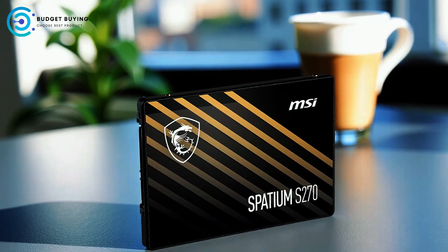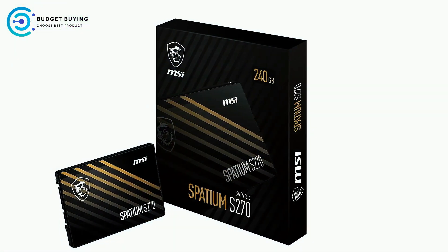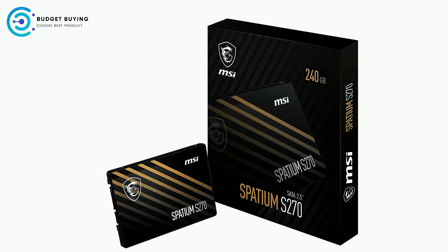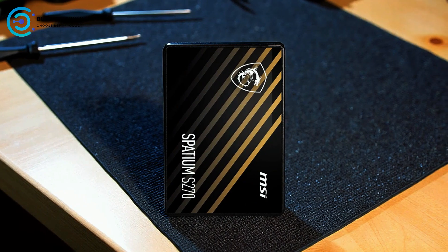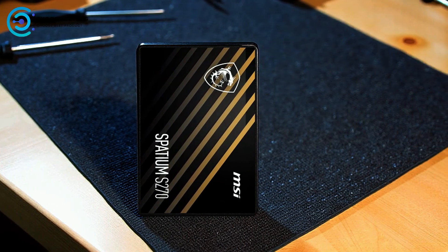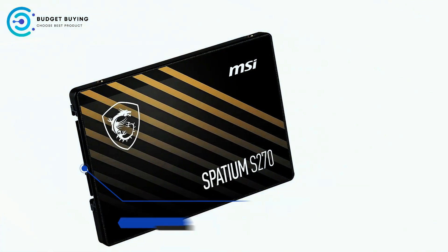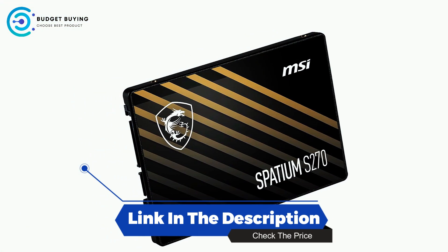This integration helps users maintain optimal SSD performance and manage their storage conveniently. Overall, the MSI Spatium S270 SATA internal SSD combines speed, compact design, and robust technology to deliver a reliable storage solution suitable for gaming, creative work, and everyday computing needs.